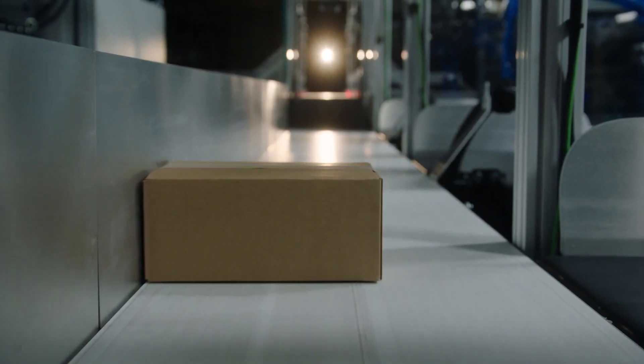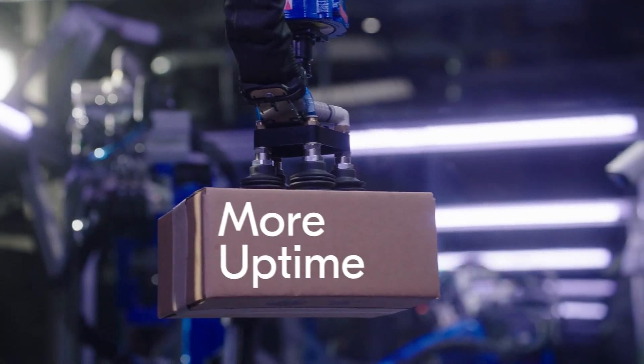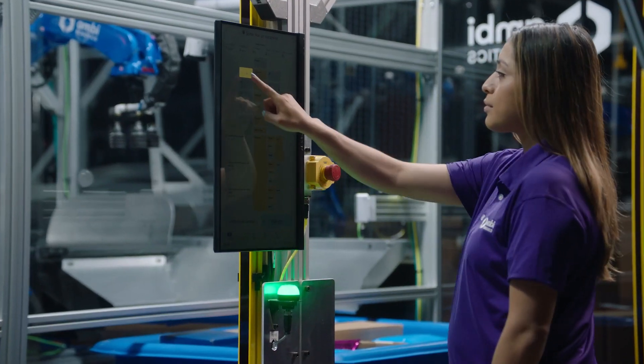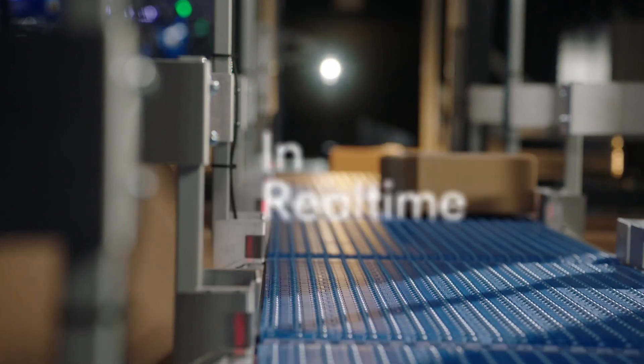Autonomously induct and sort bulk input packages into gaylords with over 99% order accuracy and uptime, ensuring more productivity and higher reliability. Powered by our breakthrough operating system, AmbiOS, the AmbiSort B-Series can automatically adapt to changes in your sort plan and optimize performance in real time.